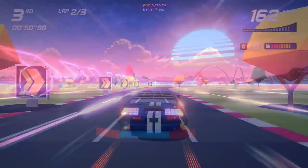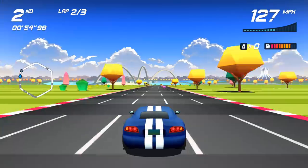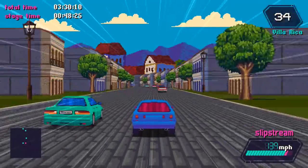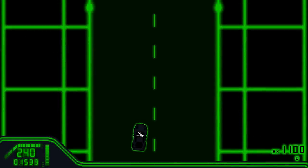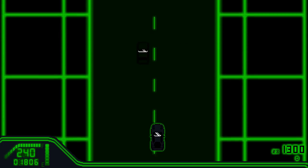I've recently noticed a surge in 80s styled racers, and it left me in a quandary as to which one to buy. So rather than sit and deliberate, I went and bought all 7 of them, which might sound extravagant, but then I wouldn't have been able to make this video if not.